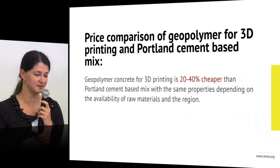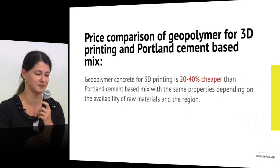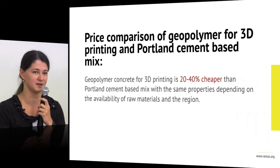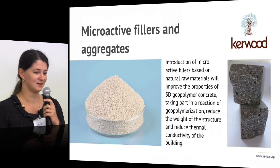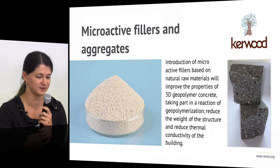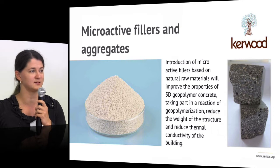Regarding the mix itself for 3D printing, we made mixes with Portland cement and with geopolymer cement to compare. Cost-wise, geopolymer becomes 20 to 40% cheaper than Portland cement-based mix. Why? Portland cement is cheaper than geopolymer, but you have to add a lot of chemicals to make it work for 3D printing. There are also microactive fillers used as aggregates that can improve compressive strength over time — not just at 28 days, but at 90 days, 180 days, and beyond.